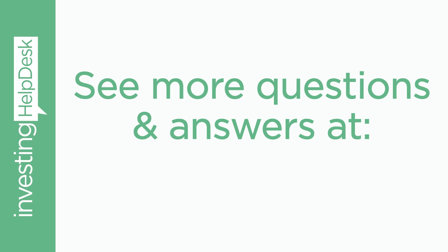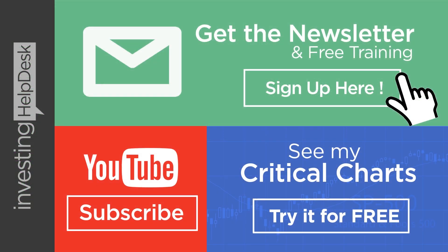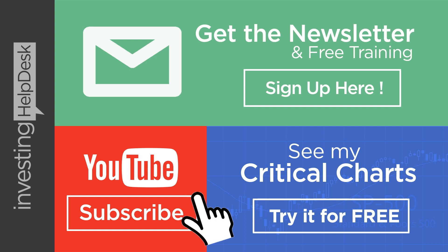Thanks for joining me in this video. If you want to see more questions and answers like this one, feel free to visit InvestingHelpDesk.com. Be sure to get on my newsletter list by clicking this button, because when you're on it you'll be able to get some free training — sometimes I release free books and other training material specifically for newsletter members. If you want a free sample of my critical charts, there's a special link right here on this video. You can sign up and get a free trial to the critical charts. If you want to subscribe to YouTube, just hit the red button. Thanks again for joining me. Remember: do what you love, contribute to others, but most importantly, live life abundantly. I'll see you next time.